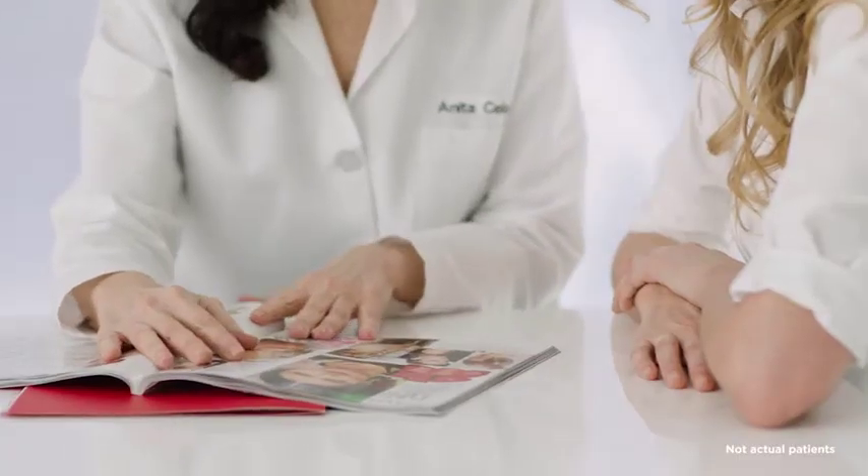Since every patient is different, during the first consultation we'll look at your lips in relation to your entire face. Together, we'll choose a treatment that works best for you. We don't want to overcorrect — just create a natural-looking result.